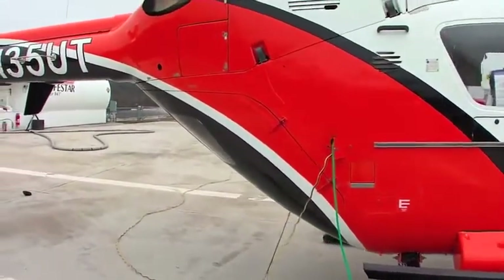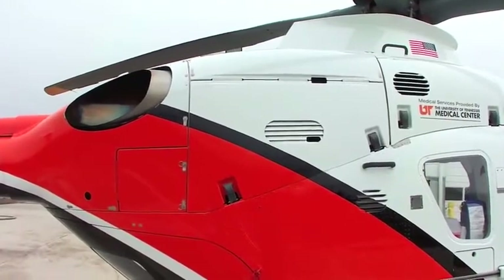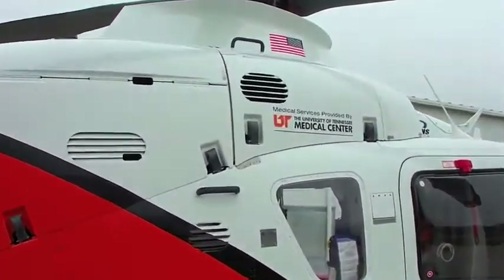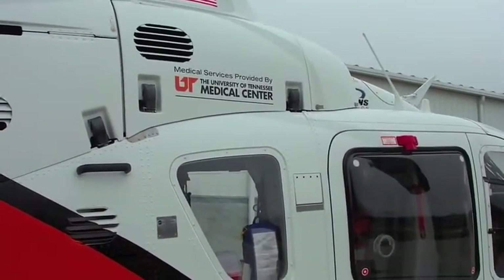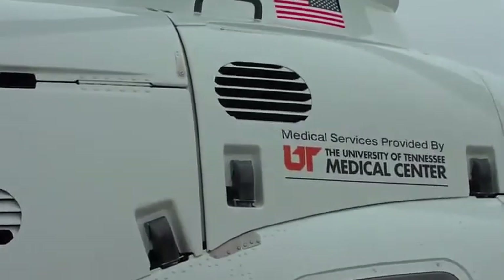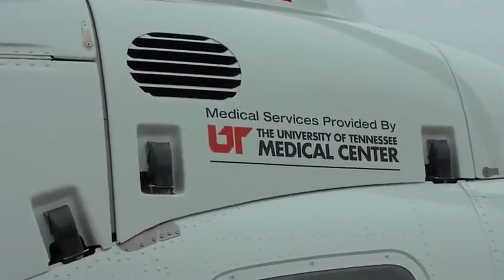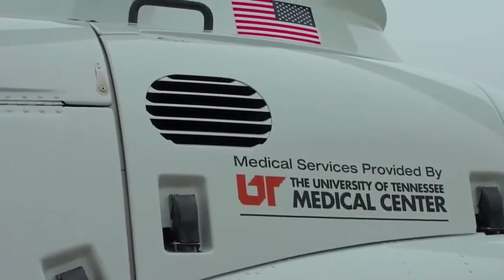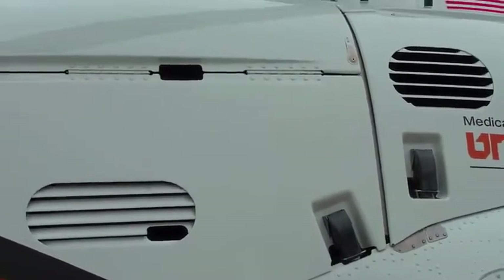Behind the aft cowling there is a Pratt & Whitney 206 series engine. Forward of that cowling is the engine and transmission oil cooler, and forward of that compartment is the inlet for the engine and transmission oil cooler. That semi-circular vent feeds into the engine and transmission compartment, but the main inlet is in the front.